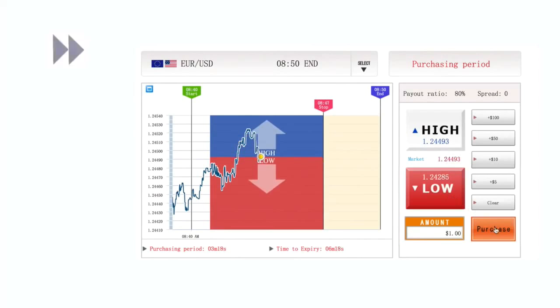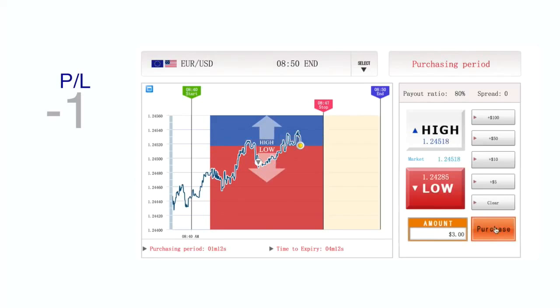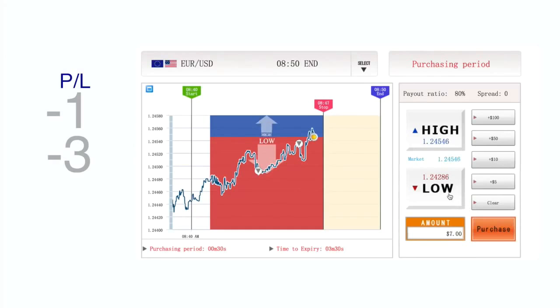Let's say you buy a $1 low position for the EURUSD, but after a while the rate starts going up. At this point, what you have to do is to double up your trade and increase the investment amount in the same direction, so you place a $3 low trade. If the rate keeps moving against you and keeps moving up, your next move would be to double and increase your investment again, so you buy a $7 trade on low and so on.